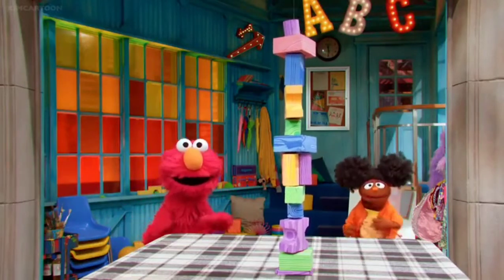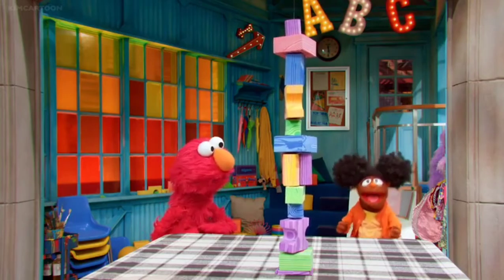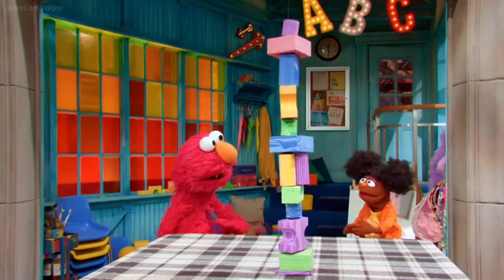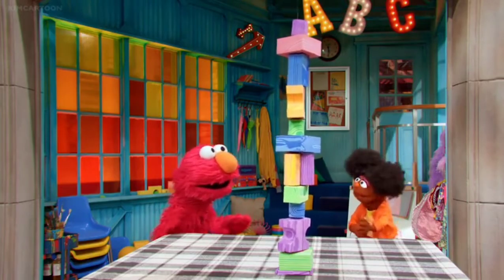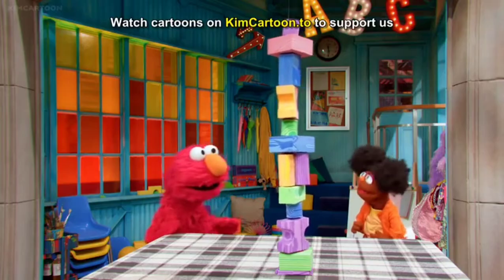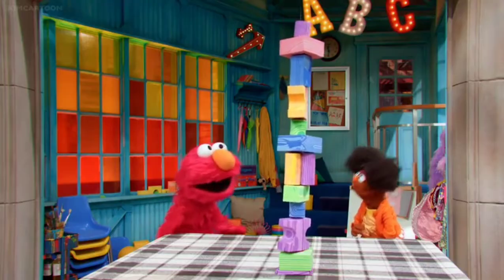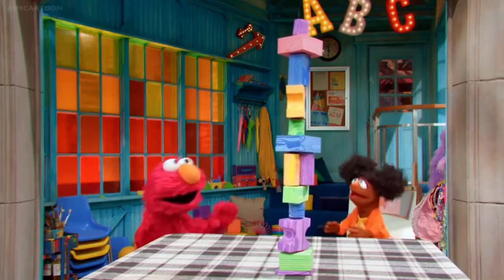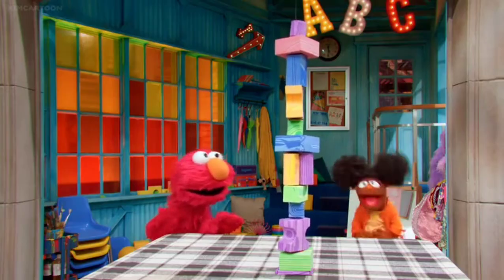Oh, hello there! Guess what we're doing today? We're finding out about engineers. What's an engineer? Well, it's someone who designs roads or buildings or even machines to make people's lives easier. And they're really good at building block towers — we could really use one of those! Stick around to see more engineers today on Sesame Street.